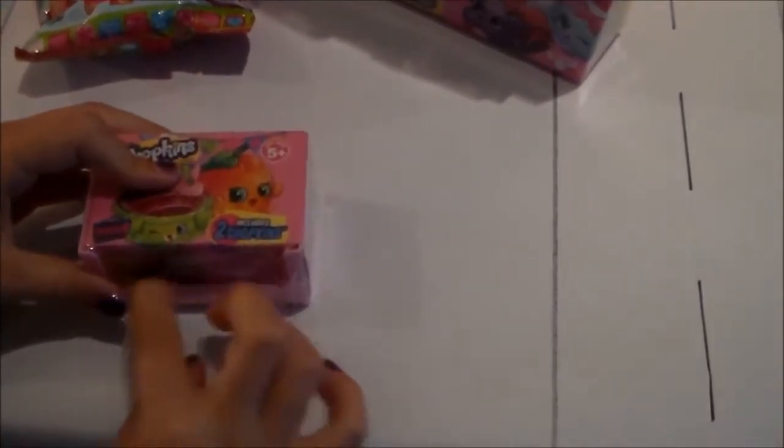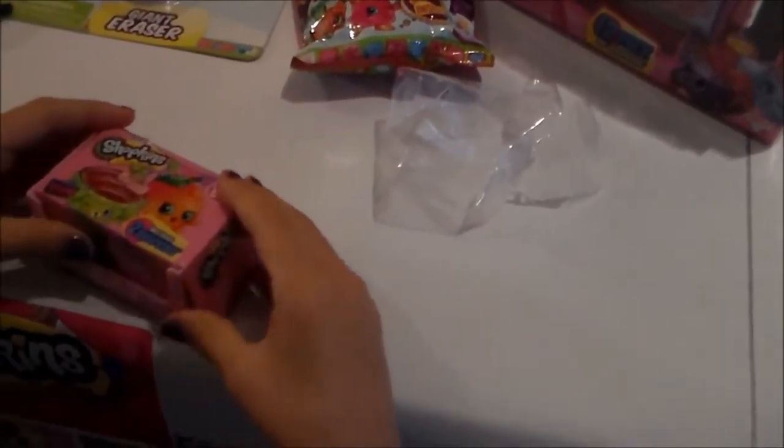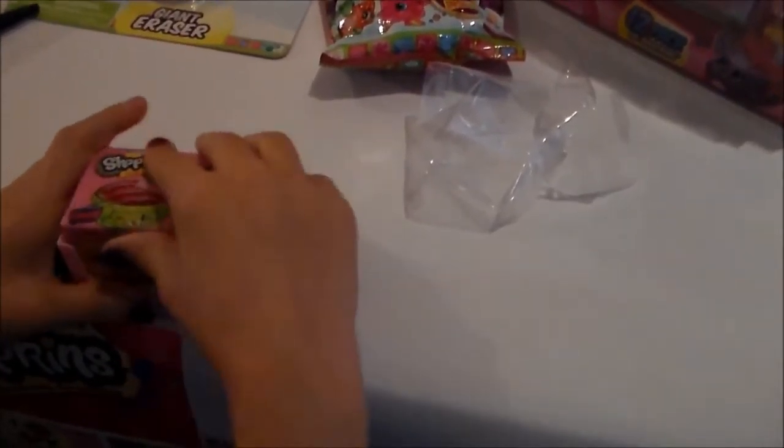This is really hard to open. I'm just gonna use the scissors again because I didn't get it too well. What are we opening? We're opening Shopkins! And what year? 2016 — and this is Season Four! It's called a Shopkin, and this is Season Four. Two Shopkins!